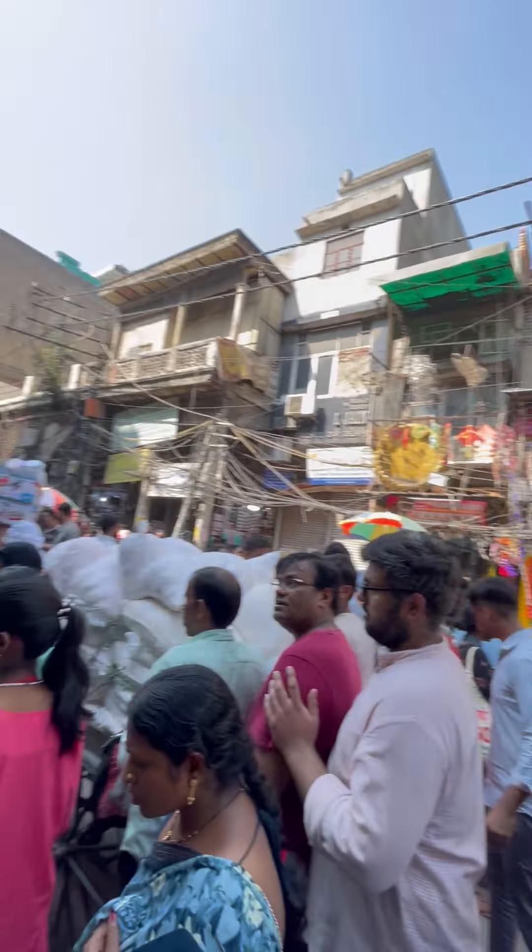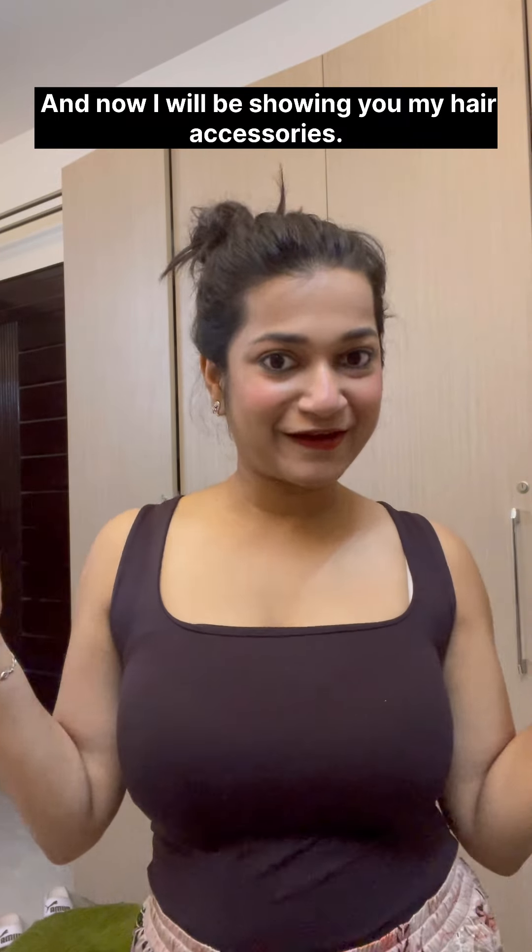Hello everyone! I went to Sadar Bazaar and bought oxidized jewelry, which I showed you in the last video. Now I will be showing you my hair accessories.